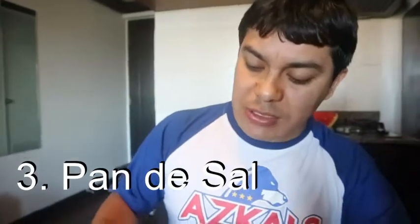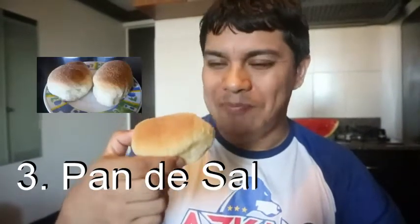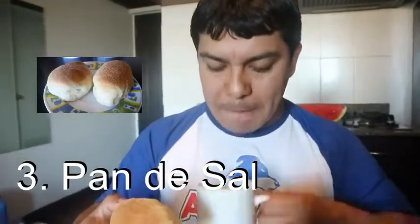And the pan de sal — pan de sal is the most common bread here. Mm-hmm, this is more common. Is pan de sal salty? Well, the only salt is in the name.